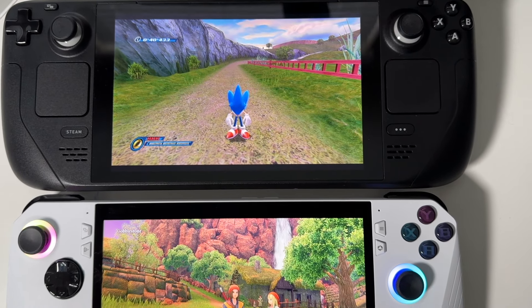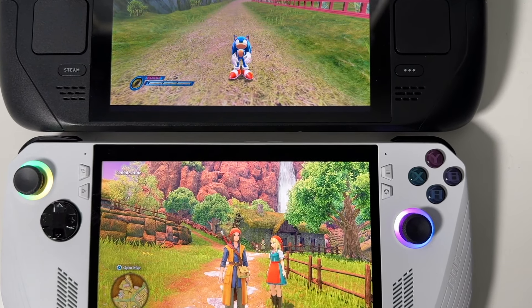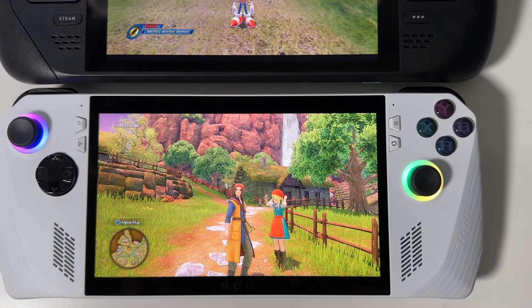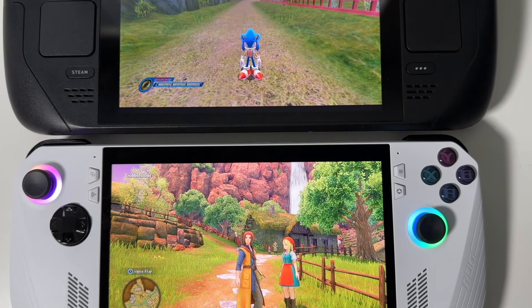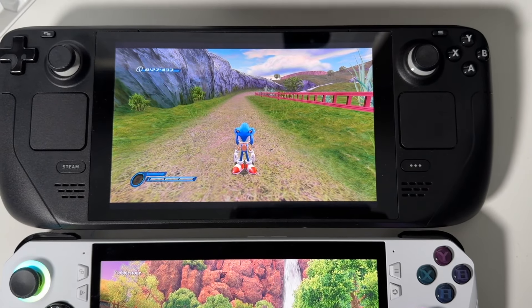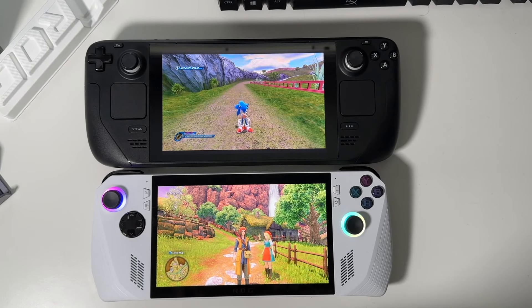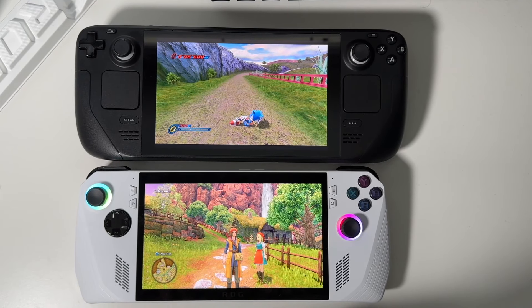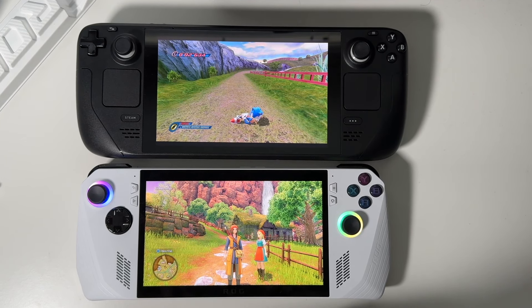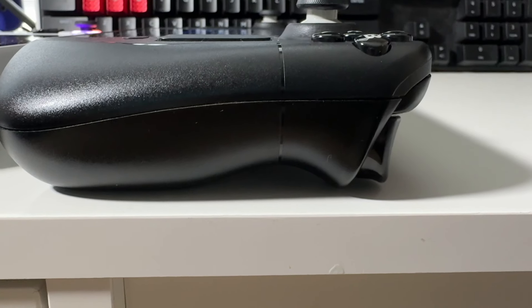It's still very good — a lot better than the Steam Deck LCD display. It runs Zen 4 architecture CPU with RDNA3 graphics and has the Z1 Extreme or the Z1 depending on the model you get. I of course picked up the Z1 Extreme, which was on sale from Best Buy at $599, which is a very good price.